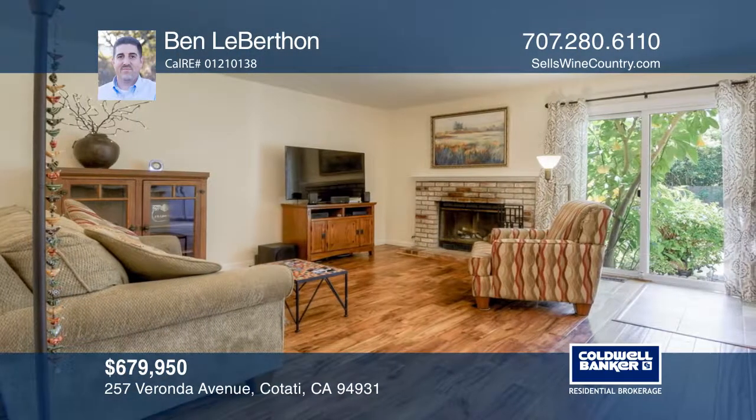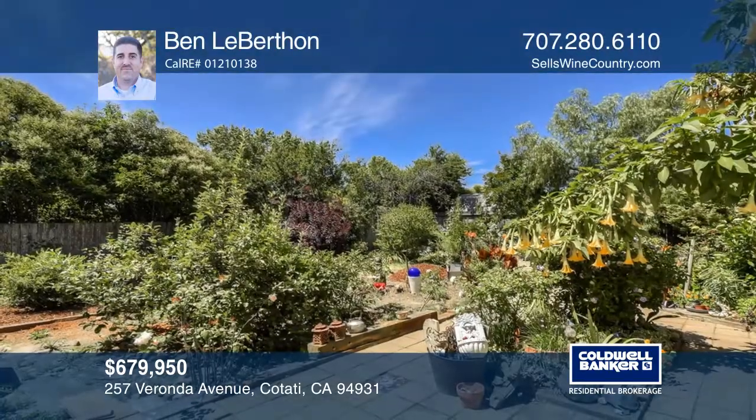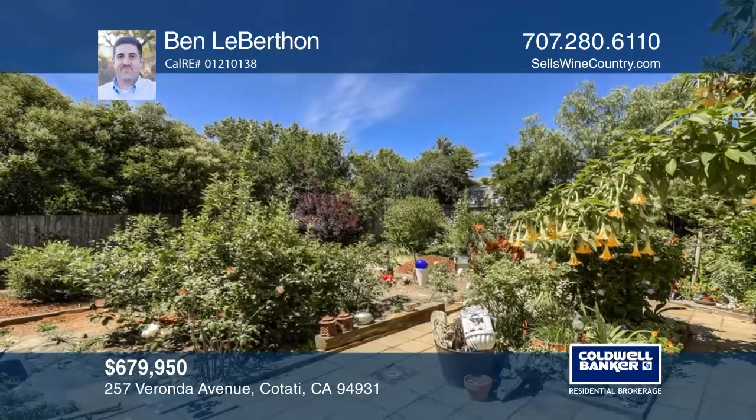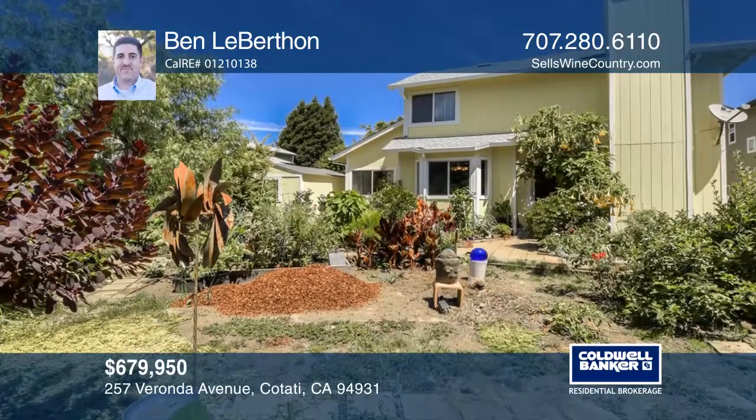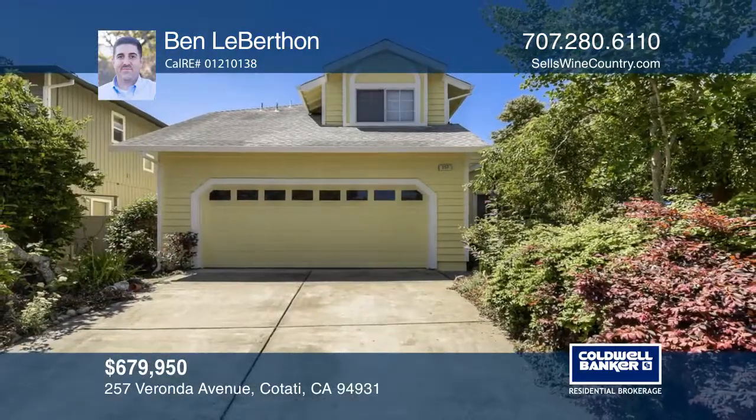Immediate attention is drawn to the character of the acacia wood flooring. The park-like backyard has lush landscaping and a bonus detached 10 by 14 finished studio with electricity. Don't miss out on this unique opportunity — call Ben Leberthon.